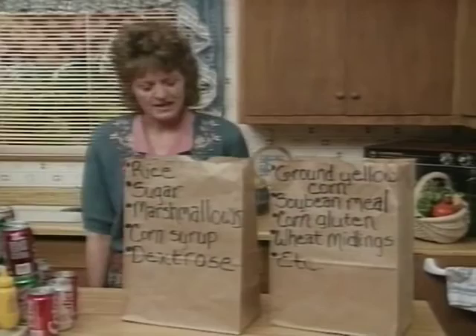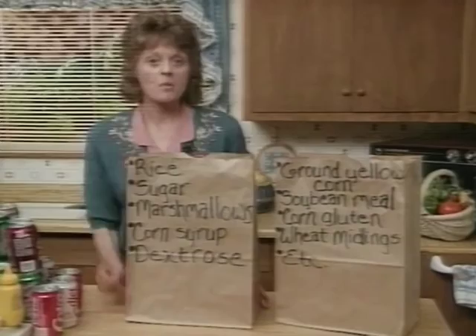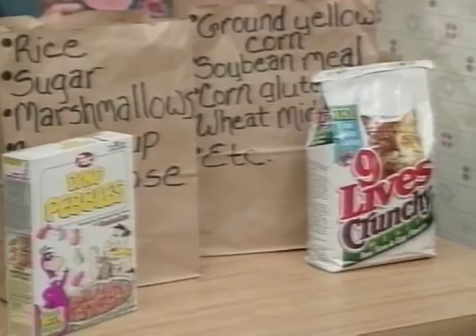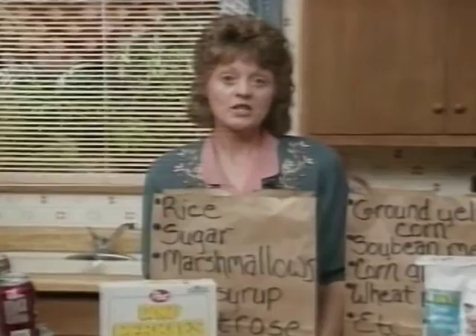And by the way, let's see which food product you selected at the beginning of our lesson. If you selected the ingredients in this bag, you chose a popular breakfast cereal. In the other bag, we find a popular cat food. We don't want you to go out and start buying cat food for your family, but we do want to encourage you to be a label reader in order to feed your family healthy foods. You are what you eat. It does matter what you eat.